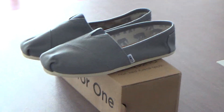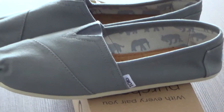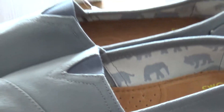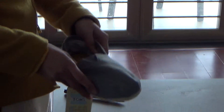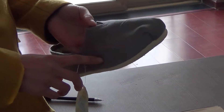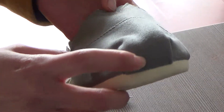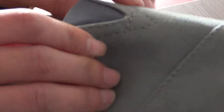Now I will show you some details about these shoes. As you can see, this is the upper, made of canvas material. And the toe stitch, with the elastic band, so you can easily put them on and off.